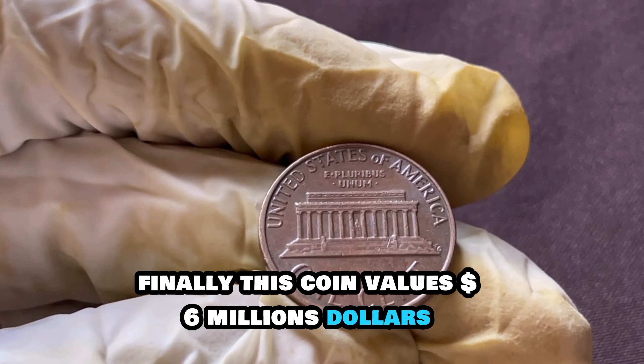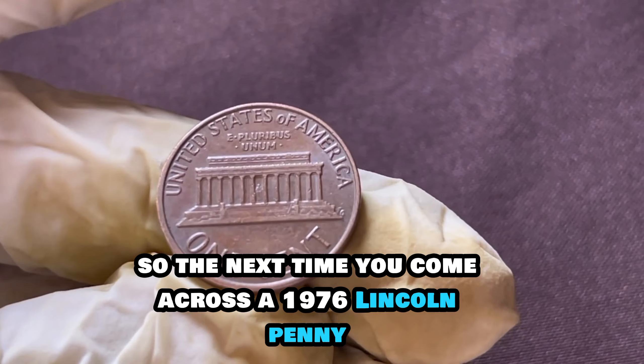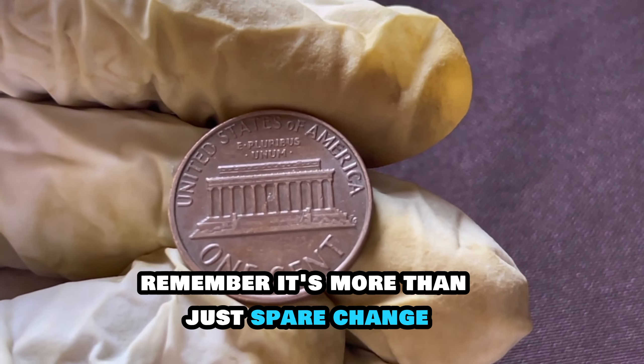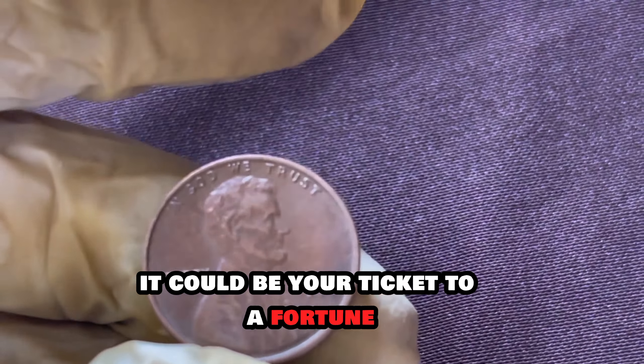Finally, this coin's value is $6 million dollars sold. The next time you come across a 1976 Lincoln penny, remember — it's more than just spare change. It could be your ticket to a fortune. Happy hunting!